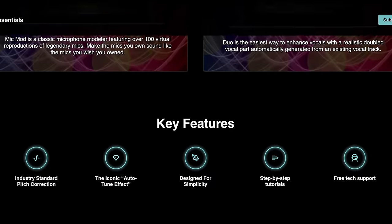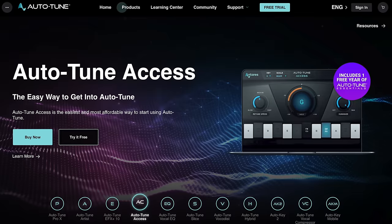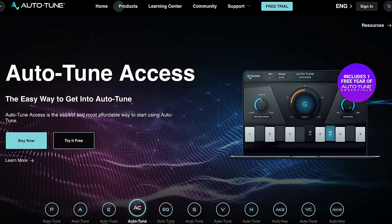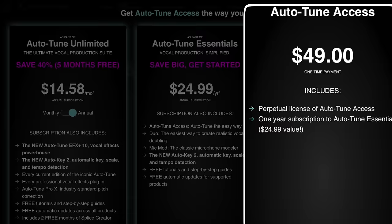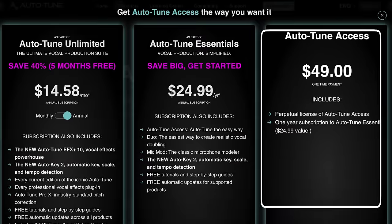Mic Mod, Auto Key 2, tutorials, and free updates. And while the other plugins are nice, Autotune Access is the one I would probably use the most, and I have a feeling most producers and vocalists would too. But you can purchase Autotune Access outright for $49 right now, so I'm not sure this deal is for everyone unless you truly think you're going to use the other plugins included.